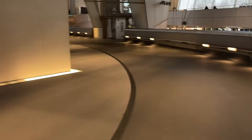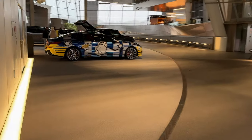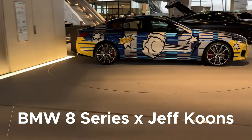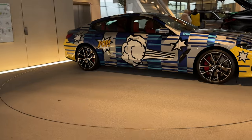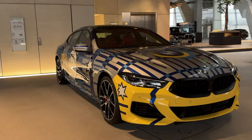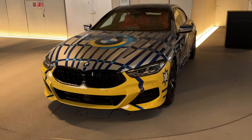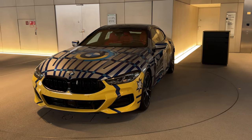Around the corner there's a BMW 8 Series Grand Coupe by Jeff Koons — not a production car, but made in collaboration with the renowned artist. Koons uses the 8 Series Grand Coupe as a canvas, giving it a very unique and complicated paint job that BMW worked quite closely with Koons to achieve.